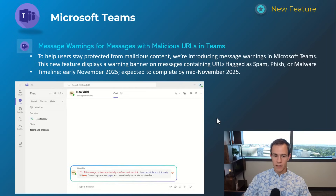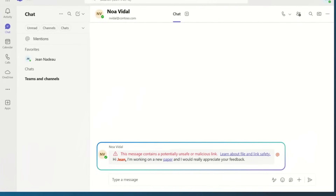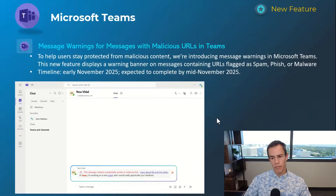The next one is a lighter version of this — warning messages instead of actually blocking altogether — for malicious URLs. You can see that warning message here with a link for more helpful information. This will happen early November and be complete by mid-November.